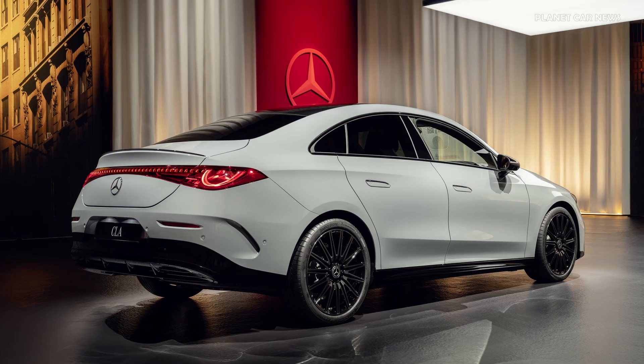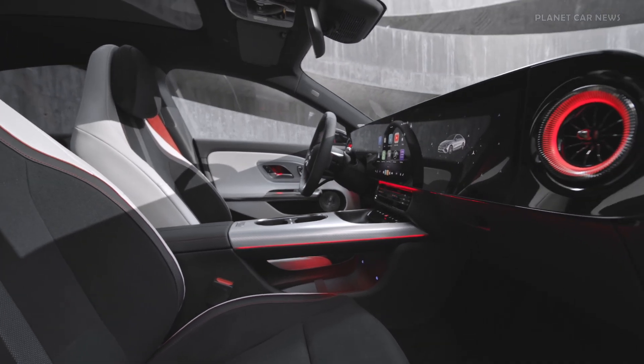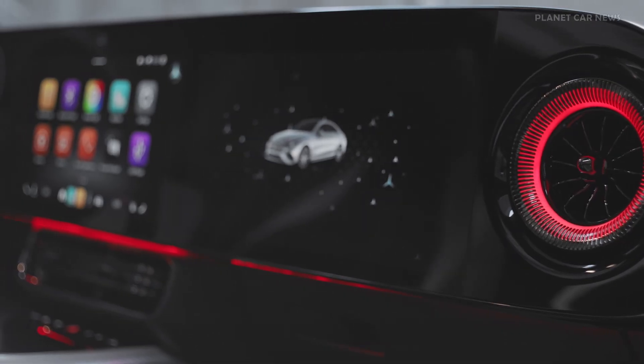The petrol engine operates using the Miller cycle combustion process at low speeds, and when power demand is under 20 kW, the hybrid can run on electric power alone. Additionally, electric sailing is possible at speeds of up to 100 km per hour.